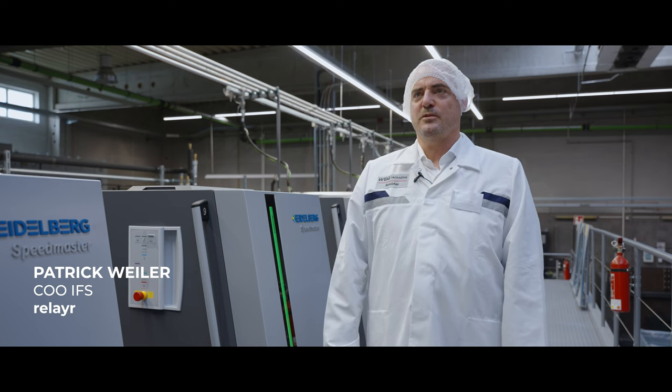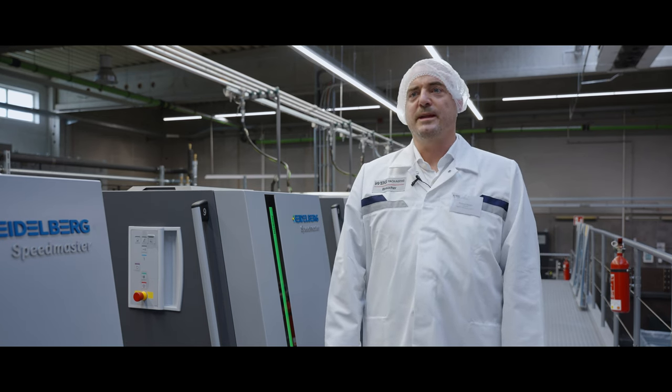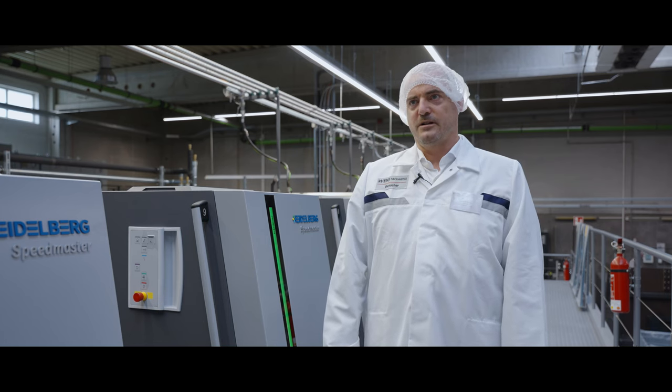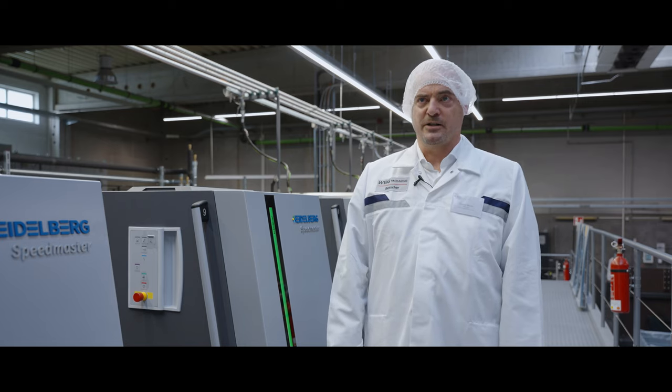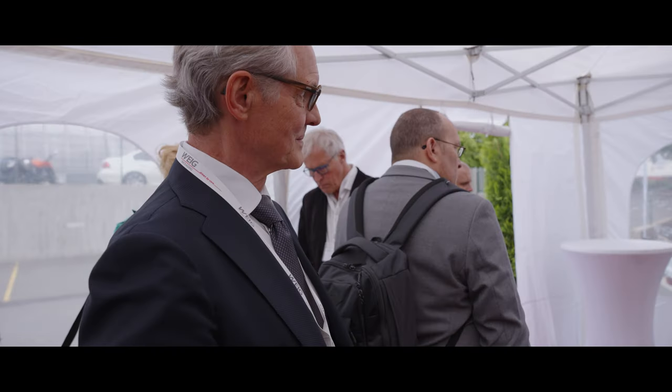We have a very strong background in partnering with industrial companies based on our company history. We are ultimately the orchestrator of the equipment-as-a-service model for our customer and our partner. In the background, we manage the operations, take care of the funding and also the financial structuring, and then the running and operating of the equipment-as-a-service model.